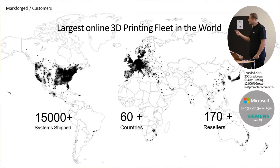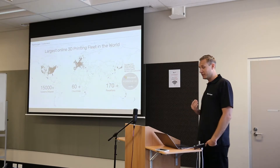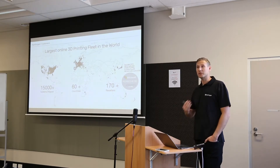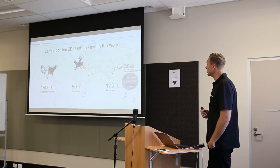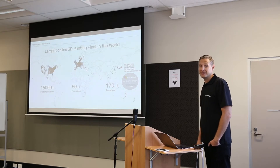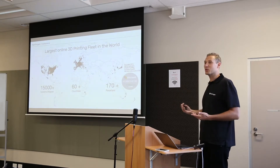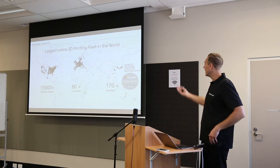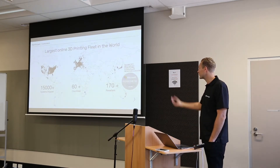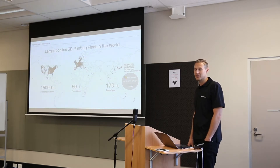Markforged manufactures all its products in Boston, but we're proud to employ people in Australia. We have people on the ground across the region — colleagues over east and local distributors. The company shipped its first product only six years ago in 2014, and is a good example of a manufacturer that's grown rapidly — from Greg Mark sitting in his living room studying at MIT to building a global company with over $140 million in funding from Microsoft, Porsche, and Siemens.